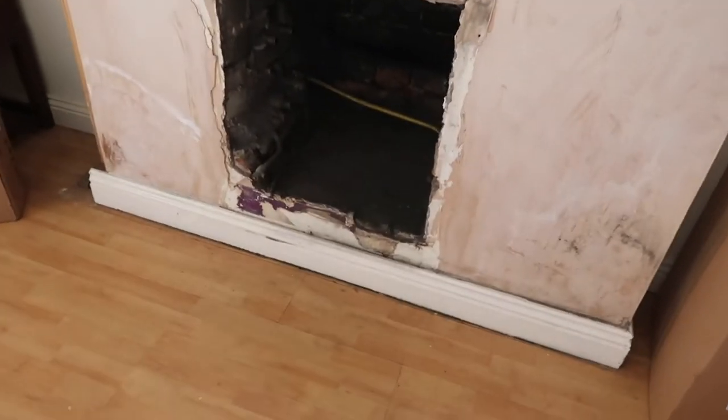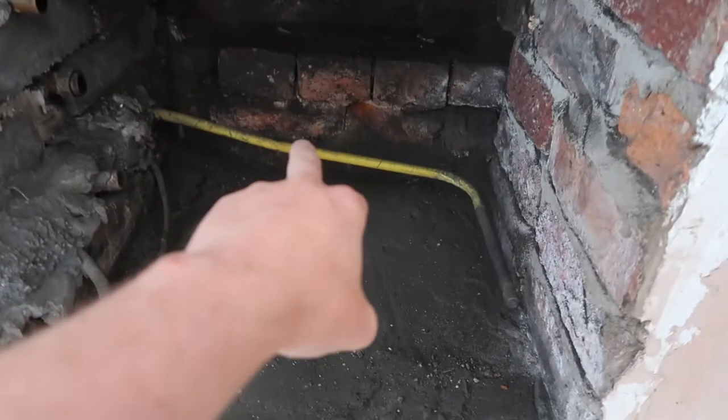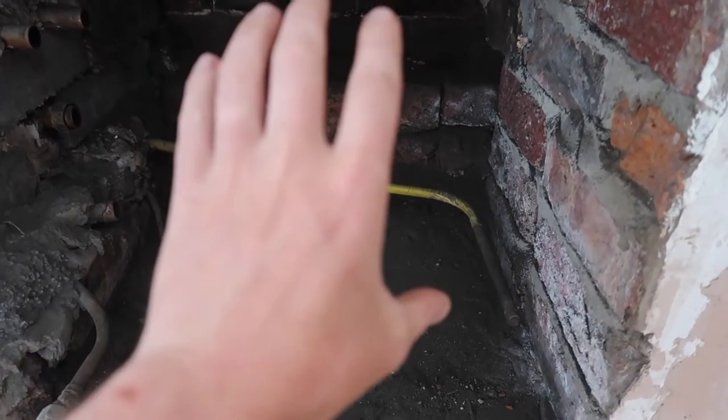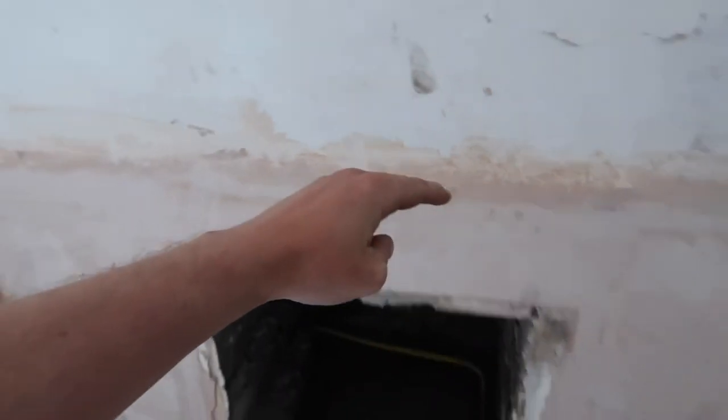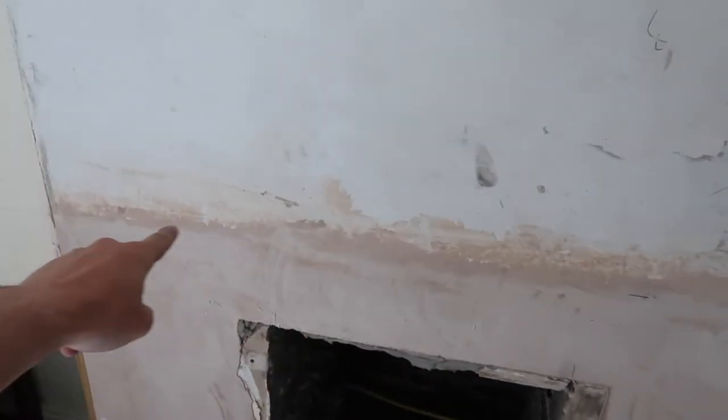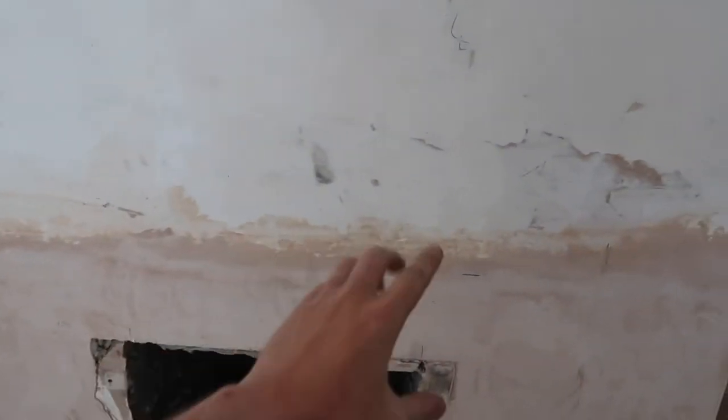We've obviously got a new boiler, which I'll show you in a minute. We had a back boiler in before — this is the hole where the back boiler was. Those bricks there are going to come out, and in this hole here we're going to take it up to just above this line and take it all the way out. Then we're going to put a Calor gas fire in there.